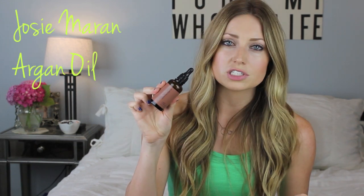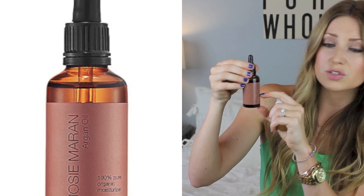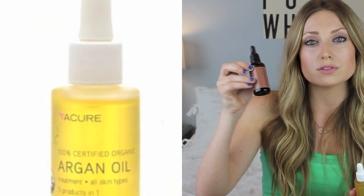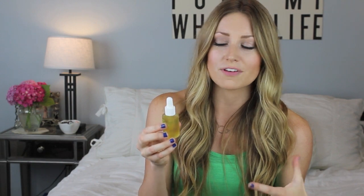Another thing I use all the time is Argan Oil. The Josie Maran Argan Oil is a little pricey — around $50 — but it lasts forever and feels so luxurious on your hair. The other one fairly new to me is the Acure Argan Oil. I haven't used it on my face yet, but I use the Josie Maran mostly on my face, so I got the Acure because it's a lot less expensive and I can use it on my hair. It feels really moisturizing and is a great thing to put on your hair after you've been in the sun.